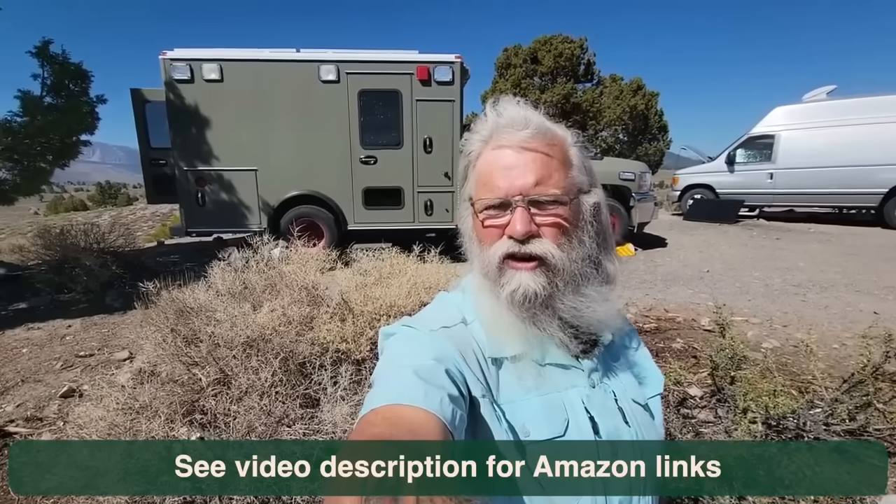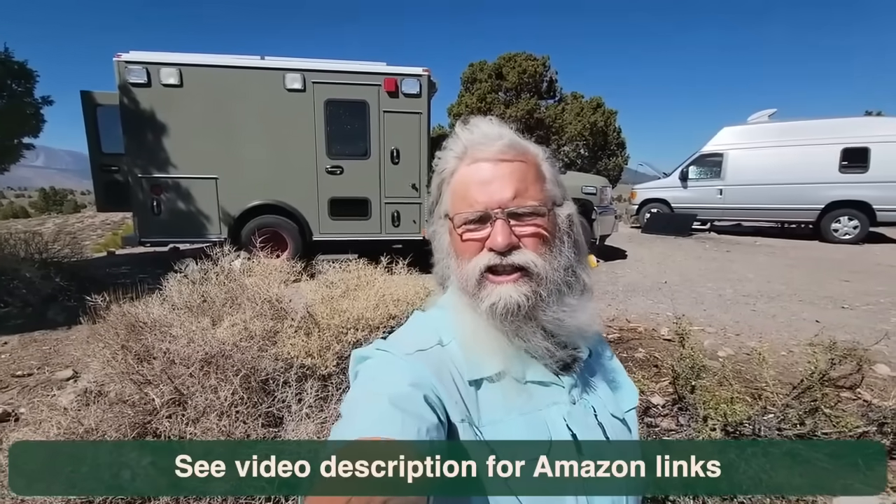So there you go — that's the whole thing beginning to end: my solar system. 720 watts of solar going into a Victron controller, going into a pair of Battle Born batteries, and a Xantrex 2000-watt pure sine inverter coming out. Pretty simple, expensive, good stuff. I think it will last me a very, very long time.